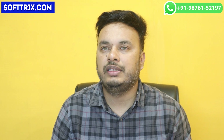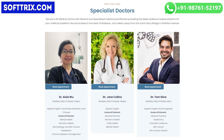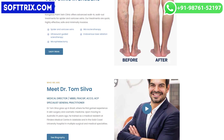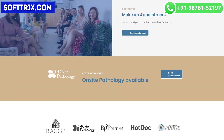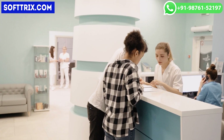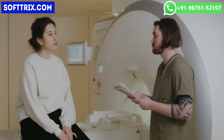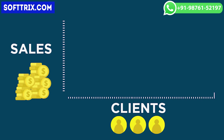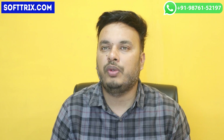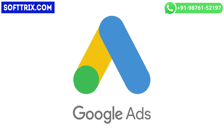In terms of the client background, our client is a reputable medical center with general and specialized medical practitioners providing the latest evidence-based solutions for medical problems. The medical center, despite years of experience and expertise, faced challenges in attracting new customers and increasing leads.